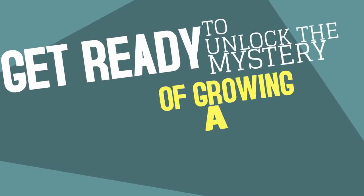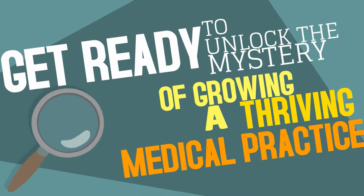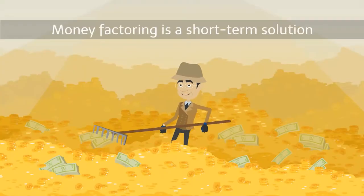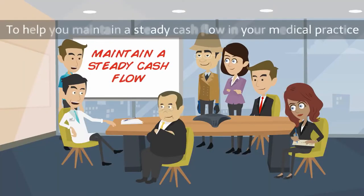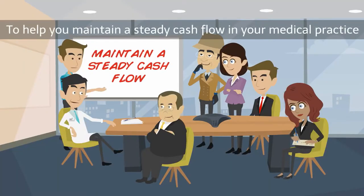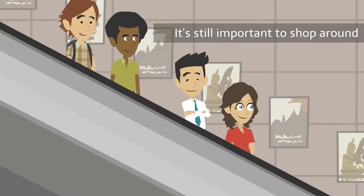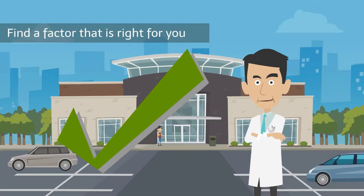Get ready to unlock the mystery of growing a thriving medical practice. Sherlock Doc is here to help! Money factoring is a short-term solution to help you maintain a steady cash flow in your medical practice. While factoring is not a traditional loan, it's still important to shop around and find a factor that is right for you.